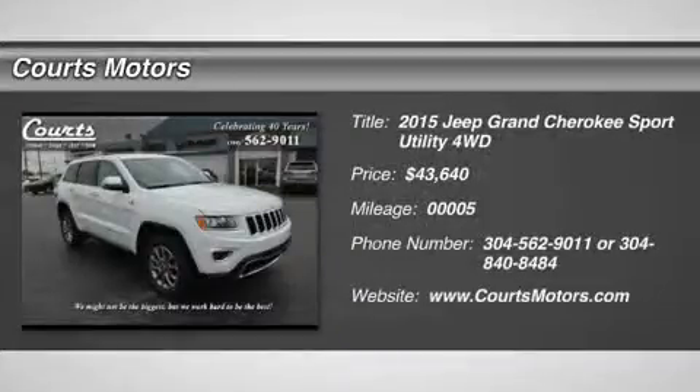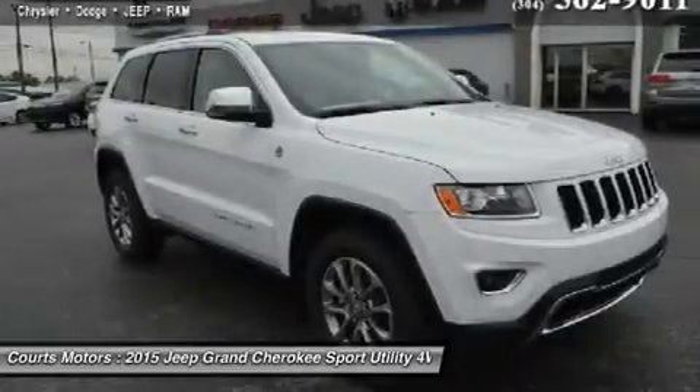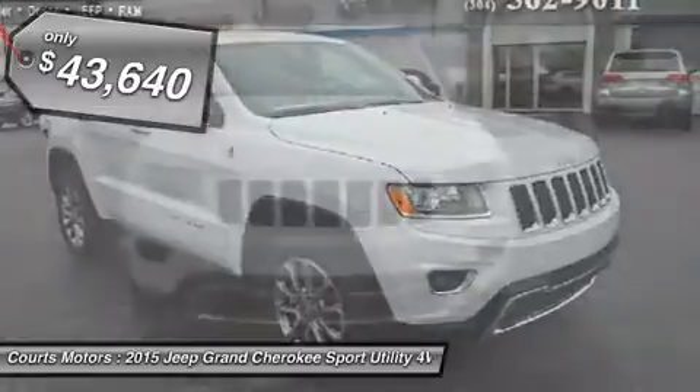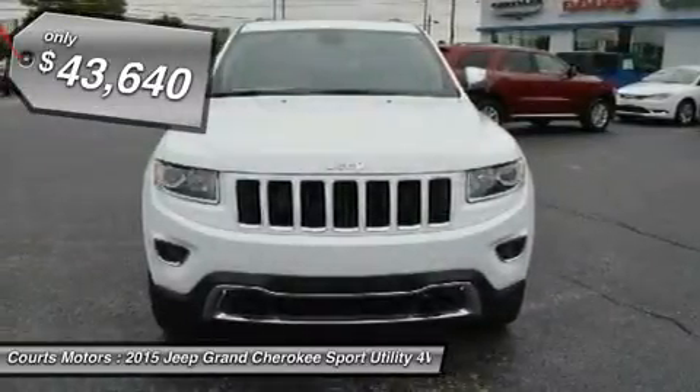The 2015 Jeep Grand Cherokee is making praises and setting standards for performance, best-in-class highway fuel economy, and precision. A confident and elegant exterior design exudes strength from every angle.